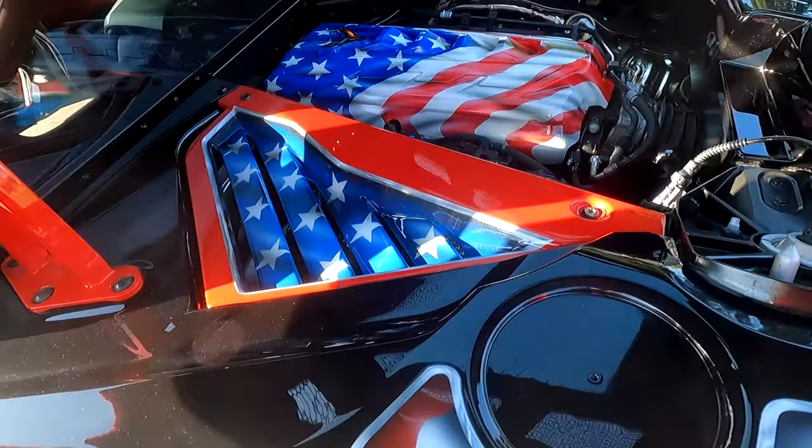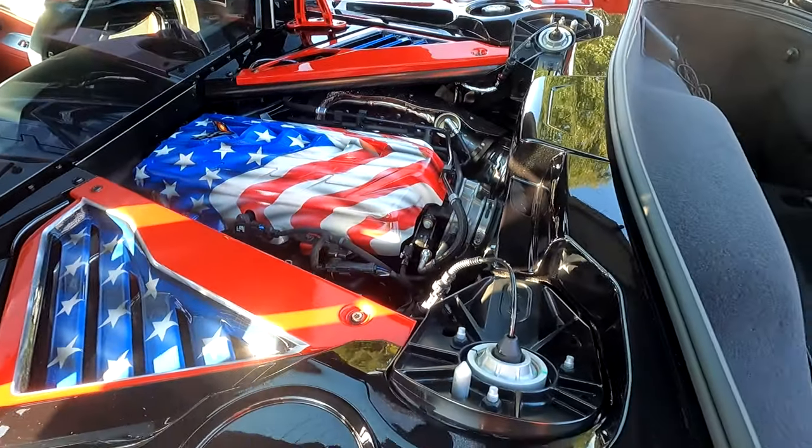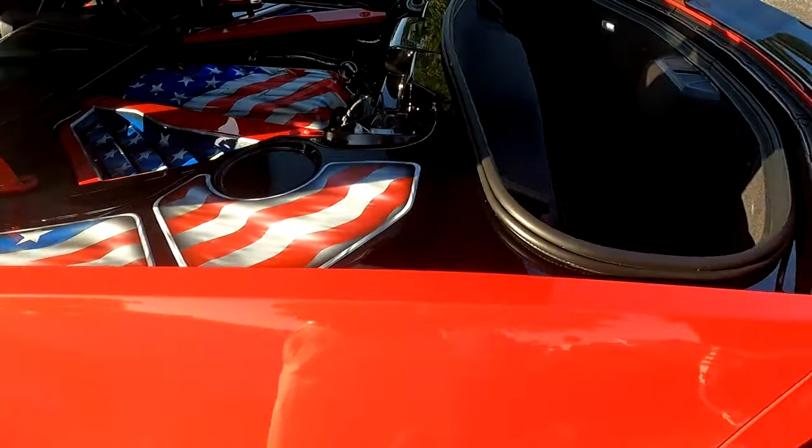The carbon flash paint job in here really sets it up. You can see the beautiful carbon flash painting with the American flag on the engine cover. That looks really good, Tom. Thank you so much — beautiful car.